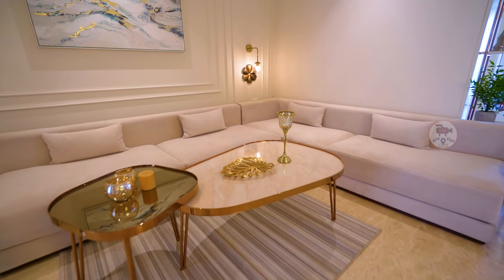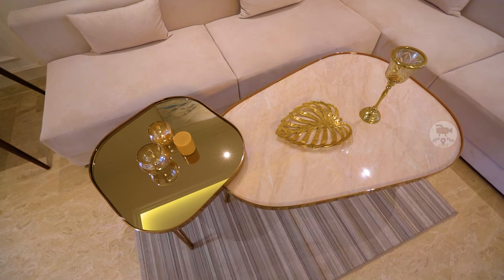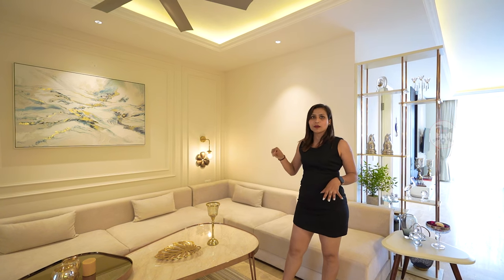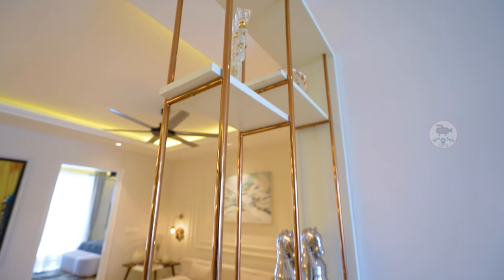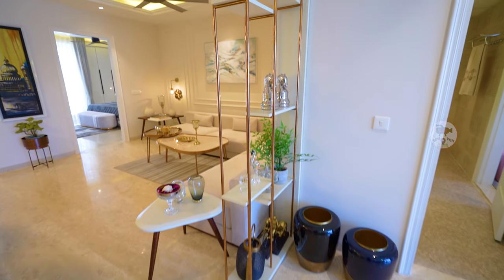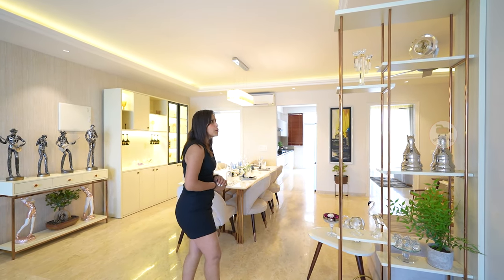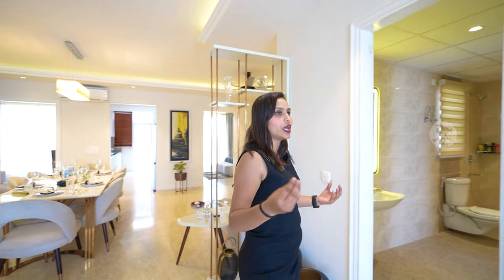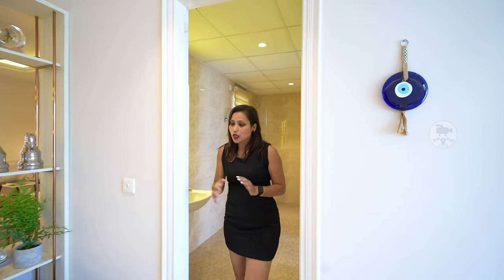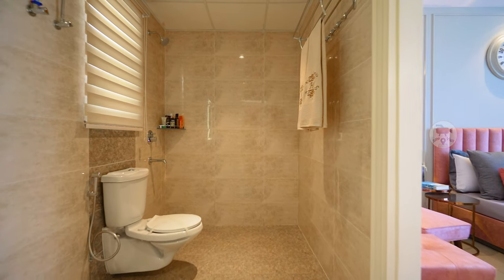There is a 7-seater sofa here. The center table is very classic and decent but attractive, and you can also see a side table. A partition is also made here. All the small decorative details here are very beautiful. Here is a common washroom which comes with your drawing and dining area, and it is also attached to your second bedroom.